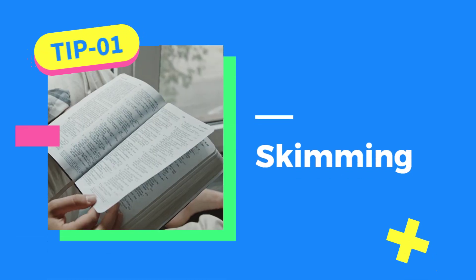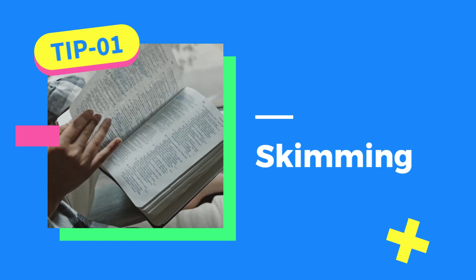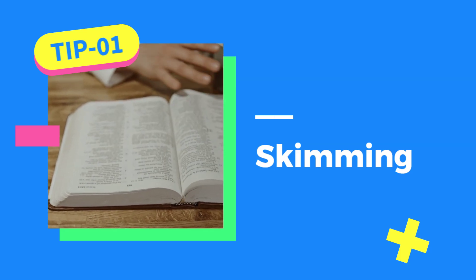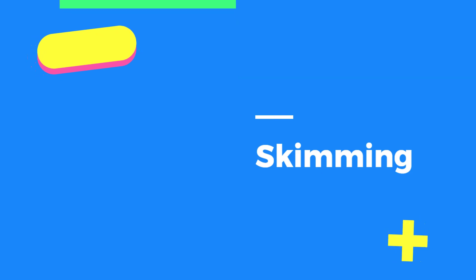The first tip is skimming. Skimming involves quickly going through the text to get a general idea of what it's about without reading every single word. This technique helps you understand the overall structure and main points of the passage, which can be a huge time saver during the exam.